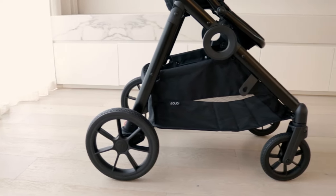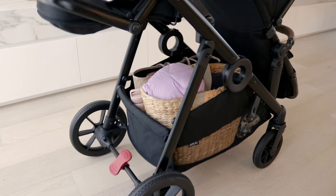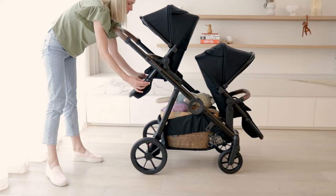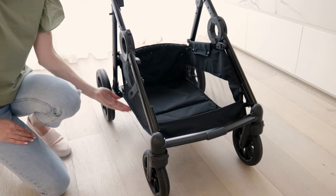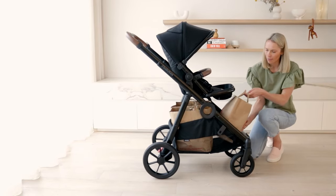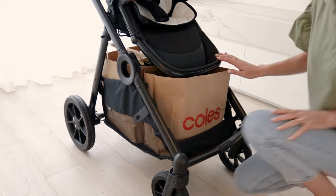Onto the famous Duo 3 basket. It's easily accessible from the front or back, no matter what configuration you're using, including double mode. No flaps, no bars running through it, no curved base causing your bags to fall over. To give you a visual, you can easily load up at least three square supermarket bags. It's honestly the best basket I've come across.